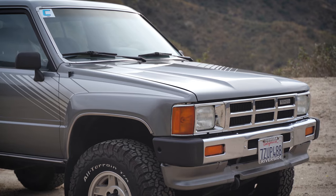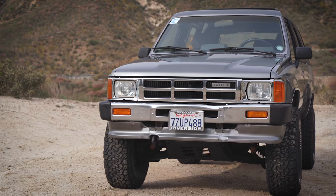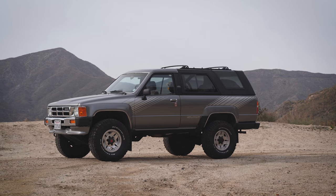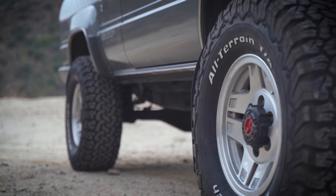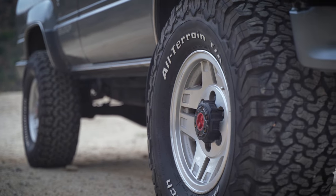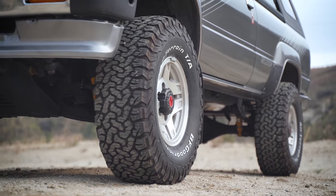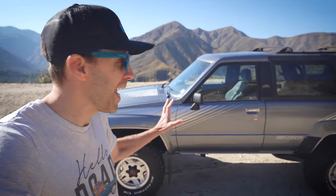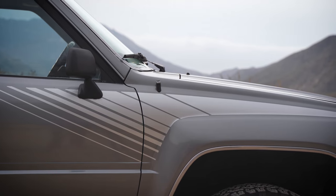Looking at the front, you immediately recognize the capabilities of this machine. A good amount of ground clearance with factory skid plates allow you to explore just about any off-road environment. With this one, the owner went with a mild lift and much larger tires, giving it a more aggressive look and further enhancing its off-road potential. Toyota had some amazing graphics packages on their vehicles in the 80s, especially the trucks — this one right here is one of my absolute favorites.